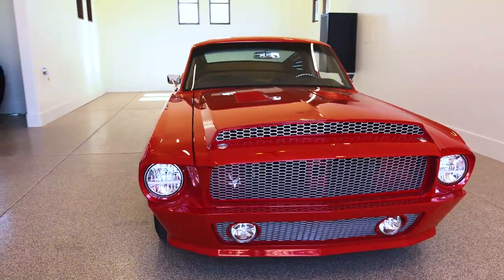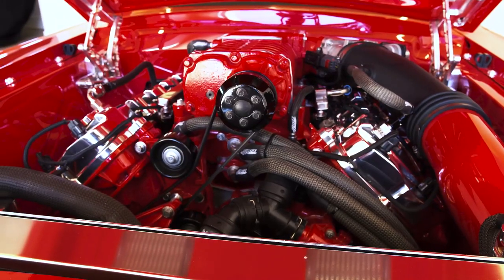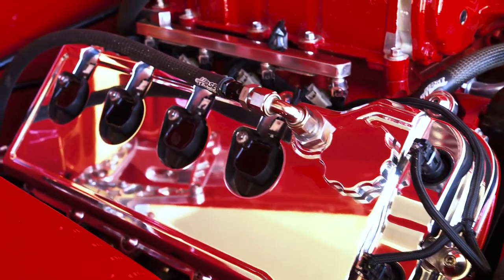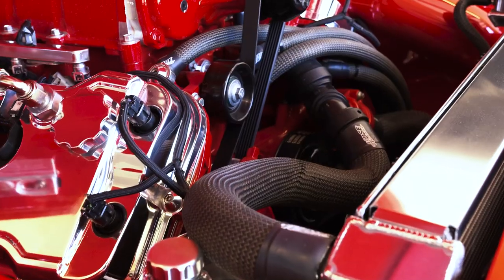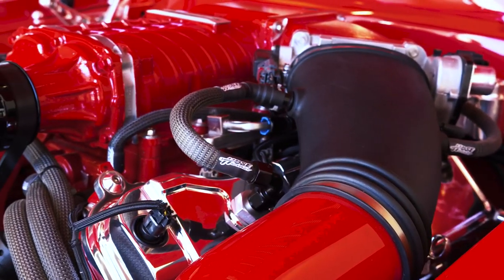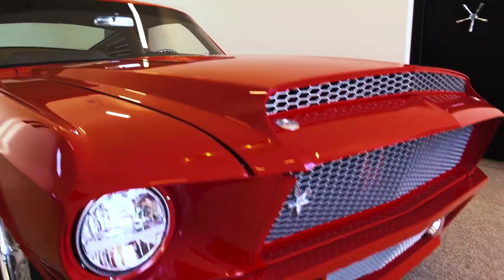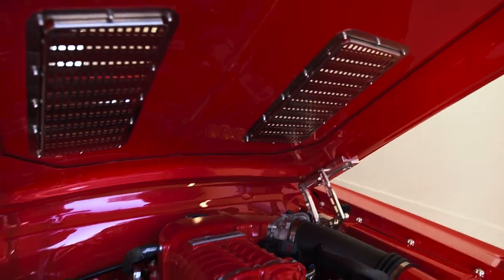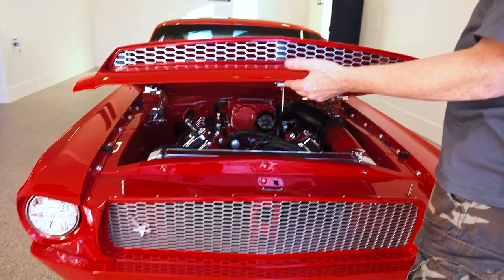It's a '67 Mustang with a 2017 supercharged Coyote backed by a six-speed transmission pushing about 700 horsepower. The JC Customs valve covers, a hand-built overflow tank for the supercharger, B-Cool radiator. Hose Candy sent us all the hose coverings, which really looks a lot better than just a black hose. To get the hood to close with the supercharger sticking up so much, we had to raise the hood up. These vents get rid of some of the air from the big hole in the hood — air comes in and removes heat out of the engine compartment.